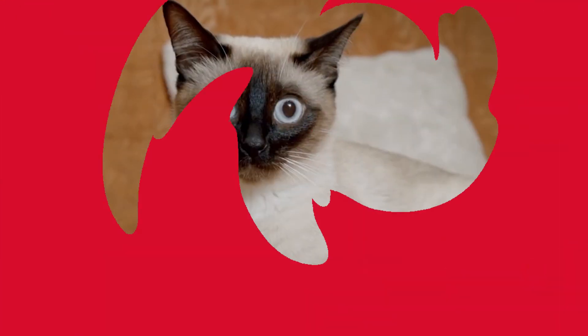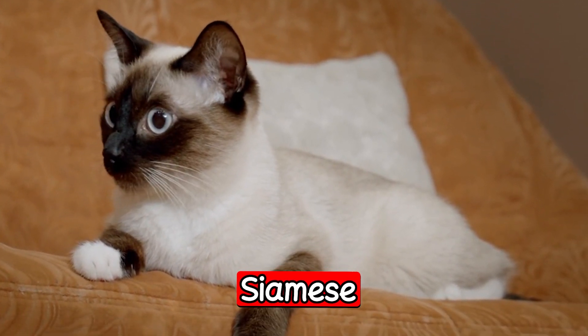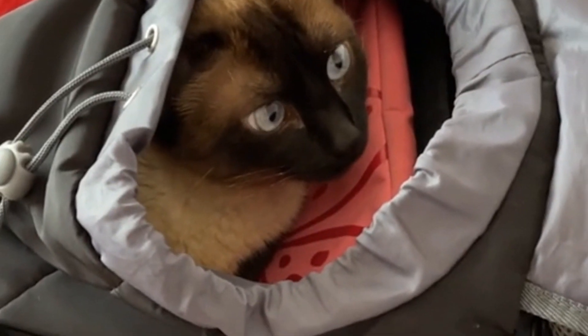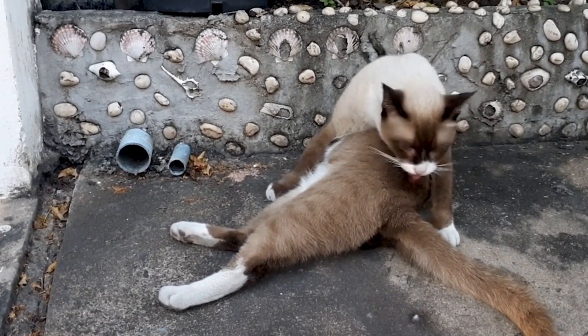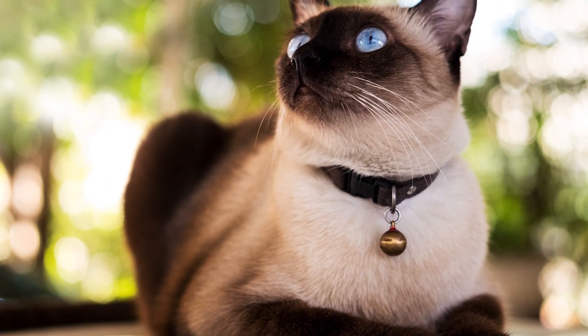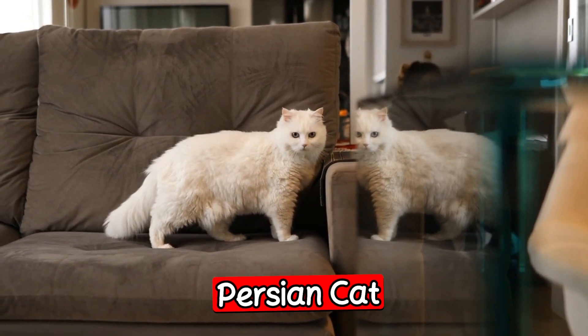The next breed is the Siamese. Siamese is a popular breed in Australia due to their striking appearance and unique personality. They have sleek bodies, bright blue eyes, and distinctive pointed markings on their face, ears, tails, and paws. Siamese cats are also known for their intelligence and vocal nature. They are social and affectionate with their owners but can be wary of strangers.